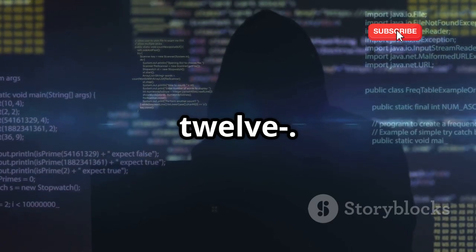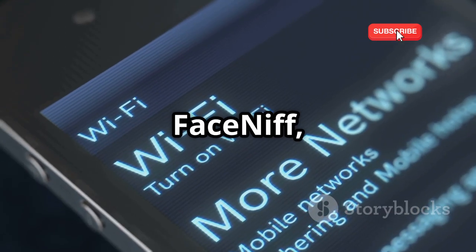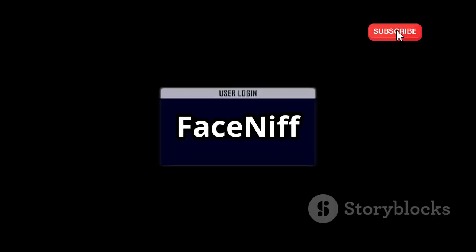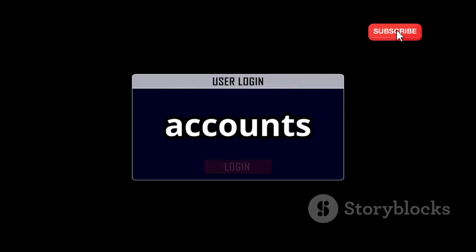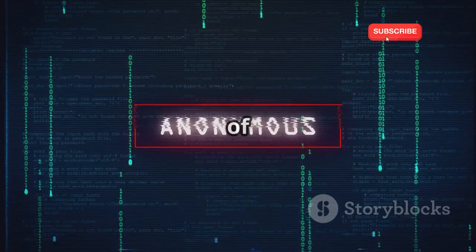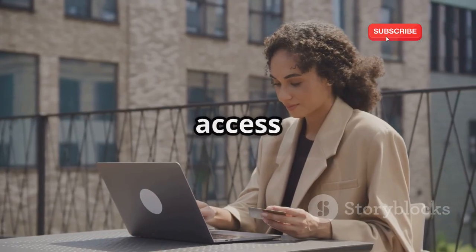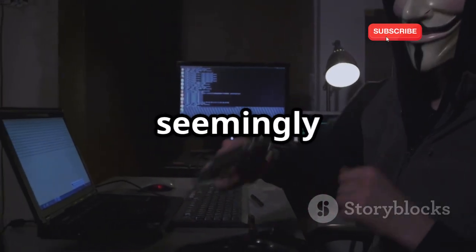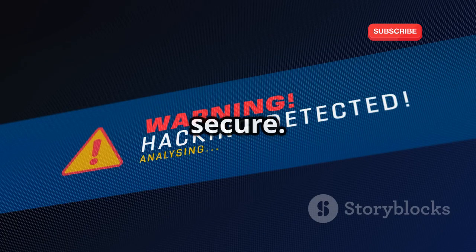Now let's talk about FaceNiff, an app that demonstrates the potential dangers of open Wi-Fi networks. FaceNiff allows you to intercept web session profiles, potentially gaining access to someone's accounts if they're not properly protected. This app is for educational purposes only, to highlight the importance of strong passwords, two-factor authentication, and being cautious about the websites you access on public Wi-Fi. FaceNiff serves as a stark reminder that even seemingly harmless activities, like checking your email at a coffee shop, can be risky if the network isn't secure.